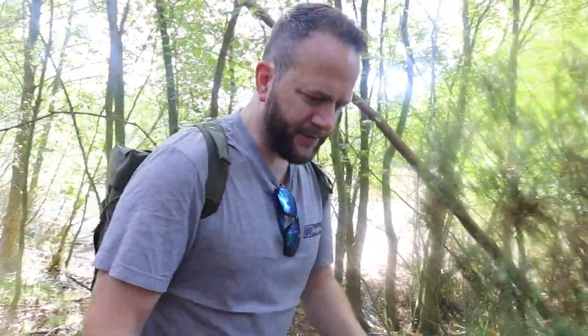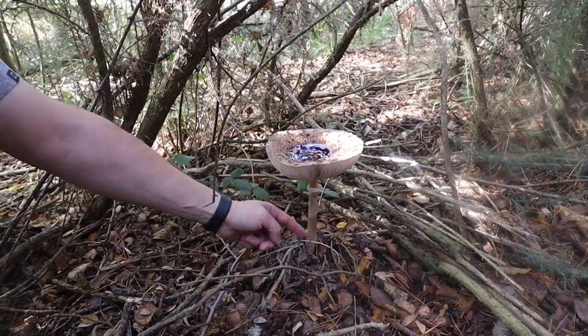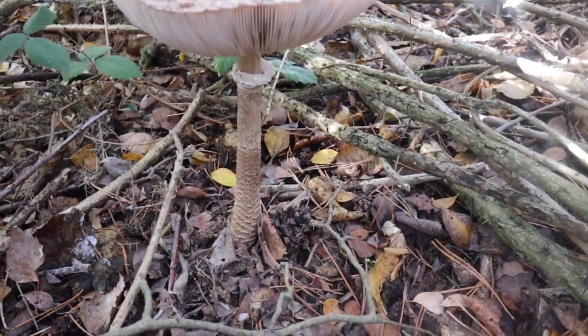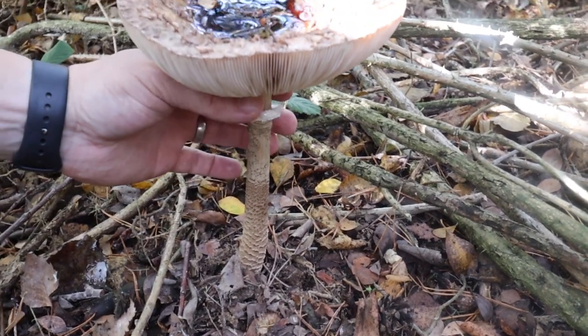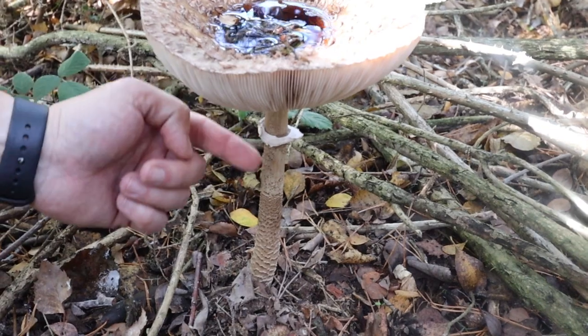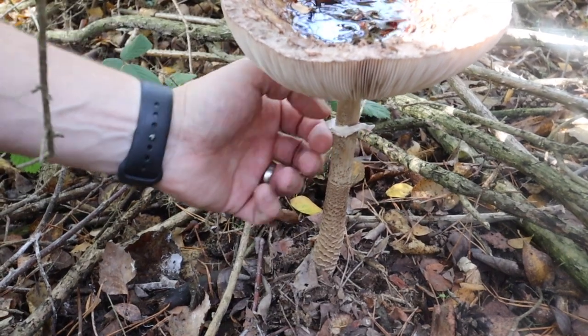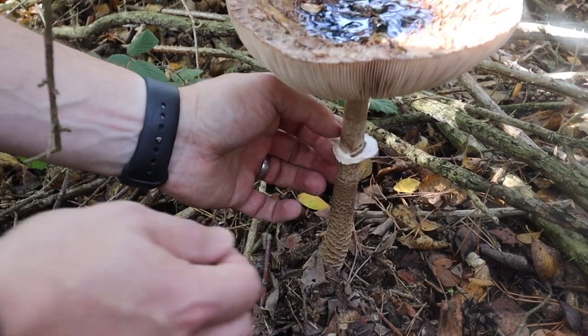I'll pick it and show you the identification. It's quite old and has probably dropped its spores already. You see this snake-skin effect on the cap? That's how you know it's a parasol and not a shaggy parasol - shaggy parasol causes gastric upset in some people, so you want to steer clear of that. Also, when it forms as an egg it's attached to the stem - which is actually called the stipe - and it leaves this ring behind.